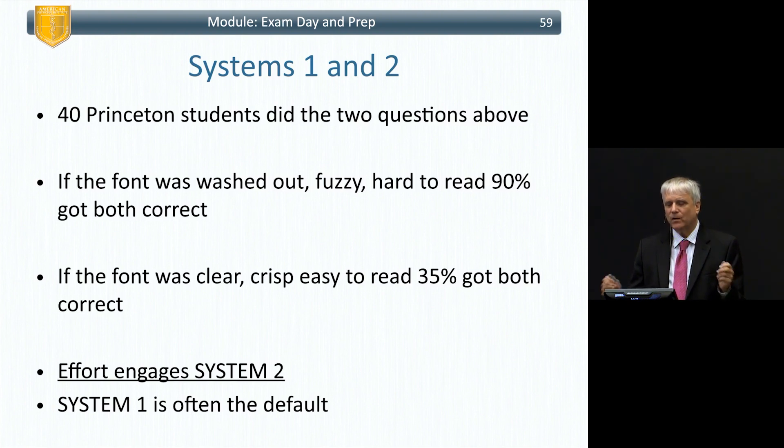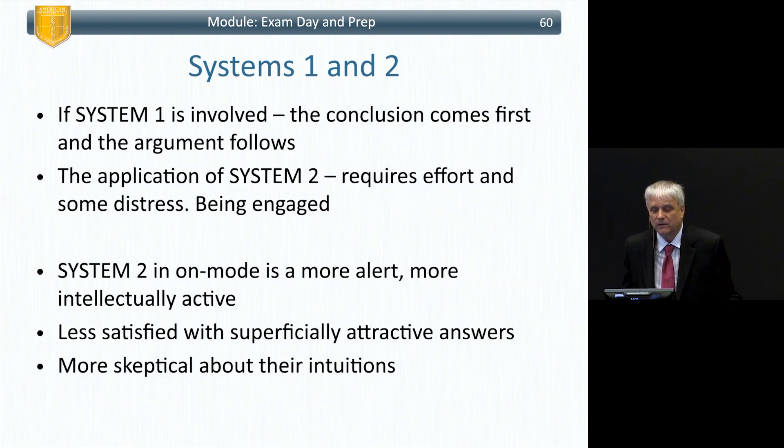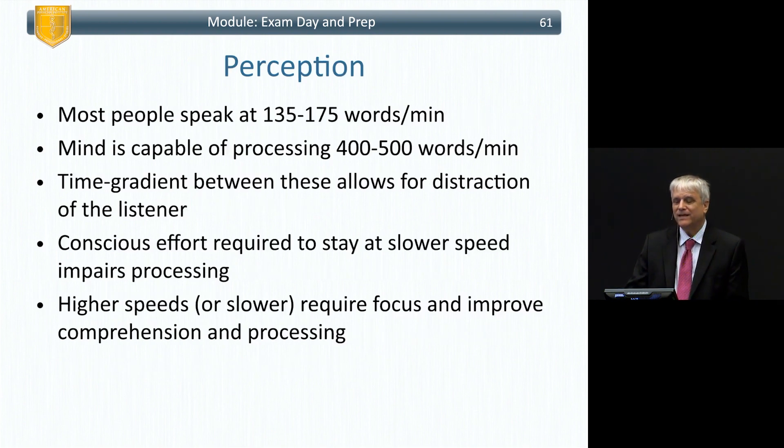Effort engages System Two, and System One is the default — your brain wants to use less oxygen and glucose and stay in resting mode. Your brain would rather sit on the couch even if your body wants to walk around. When System Two is engaged and on, you're more alert, more intellectually active, and less satisfied with superficially attractive answers. You're more skeptical of intuitive responses, which helps you sense the right answer rather than get suckered into what the question wants you to choose.